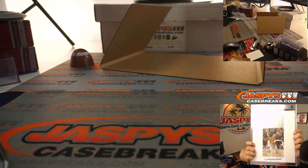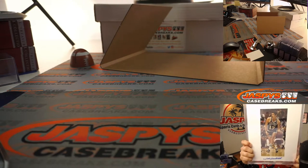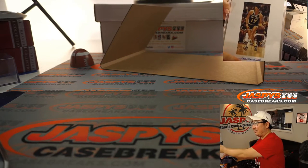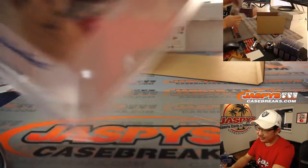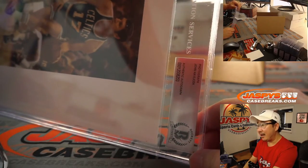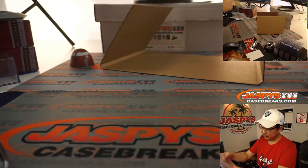It's kind of hard to see. There you go — that's a little better angle right there. Maybe on this camera too, we'll try this camera. Top camera. We've got the Beckett Authentic Autograph seal right there too.